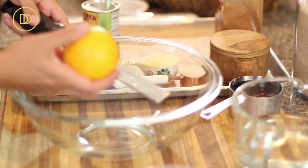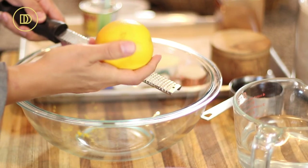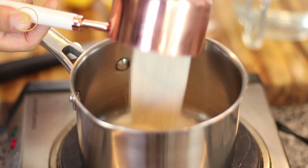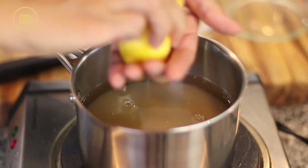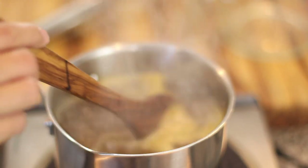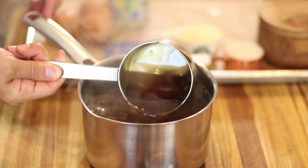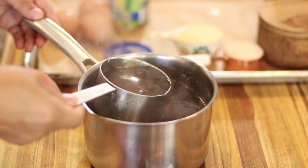We're going to begin by making the syrup. I'm going to use the juice for the syrup and need the zest for the filling, so I'll get the zest out first. We start with two cups of granulated sugar, two cups of water, and all the juice of an orange. Bring this to a boil, stir until the sugar dissolves, then take it off the heat and pour in the honey. Give it a nice stir and set it aside to cool completely.